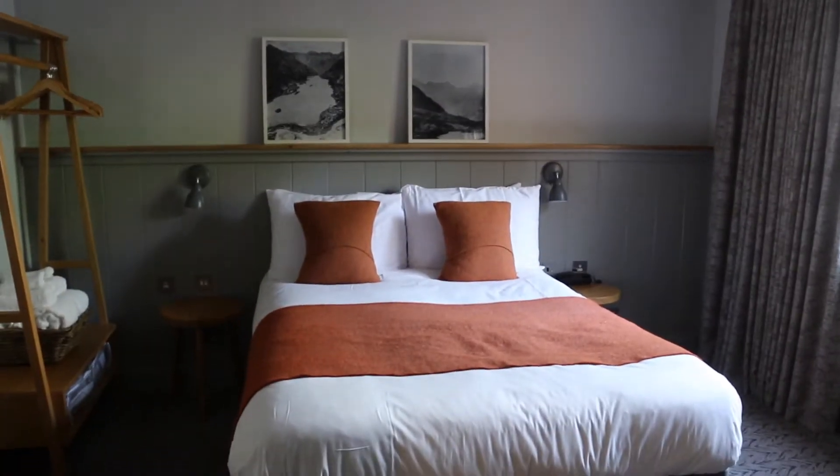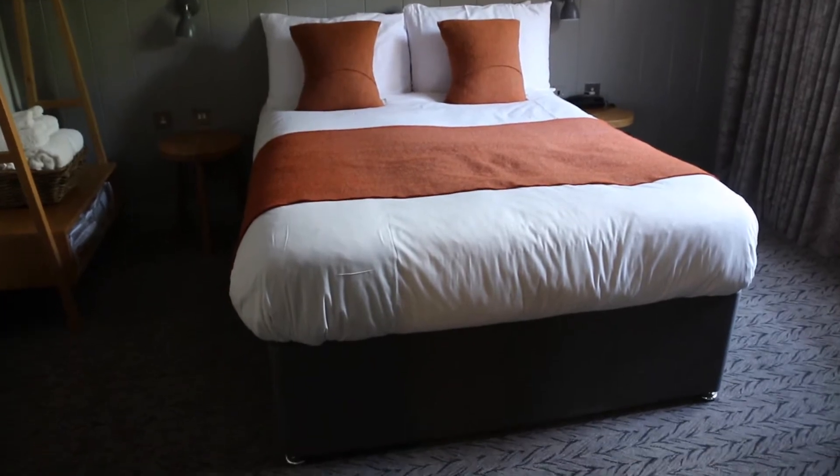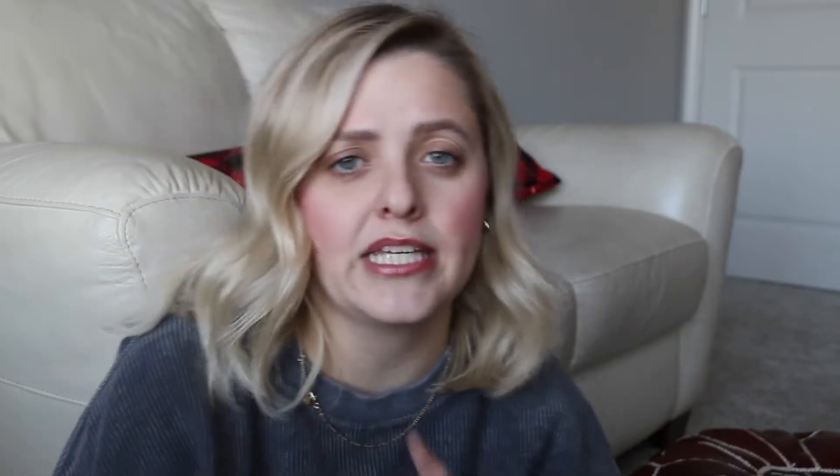Upstairs you have a ton of different room options. We decided to get the one bedroom double bed since it's just Jamie and I. When you walk into the room you immediately see the full bedroom — there's a double-sized bed that fit both of us really easily, almost like a king-sized bed.